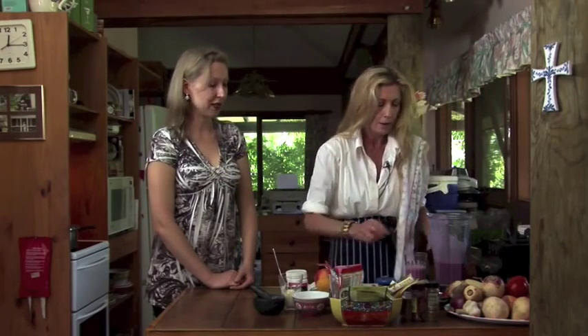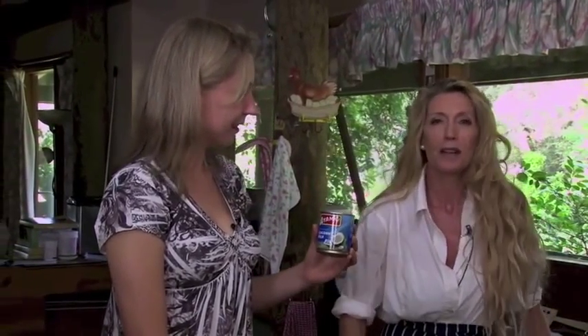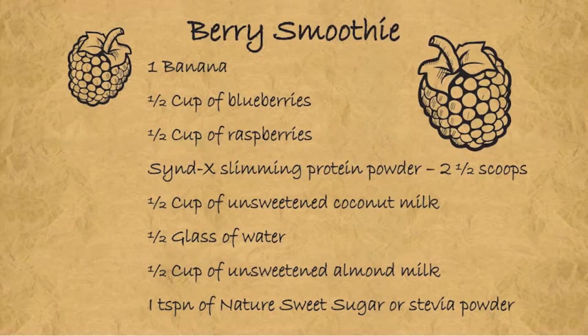Just a little info on the best milks to use: coconut milk is really good for you for so many reasons — it supports your immune system, fat burning, and thyroid gland. Make sure you choose a brand where the only ingredient is coconut and water, as many brands have additives you want to avoid. If not using coconut milk, another great option is almond milk when making smoothies.